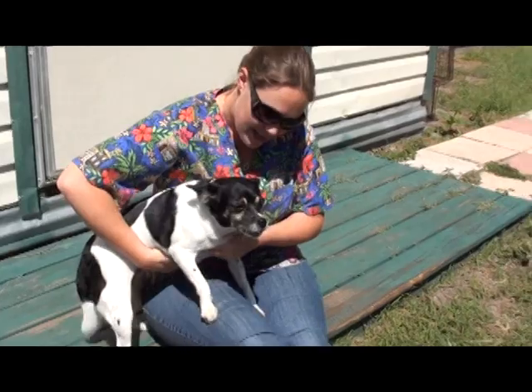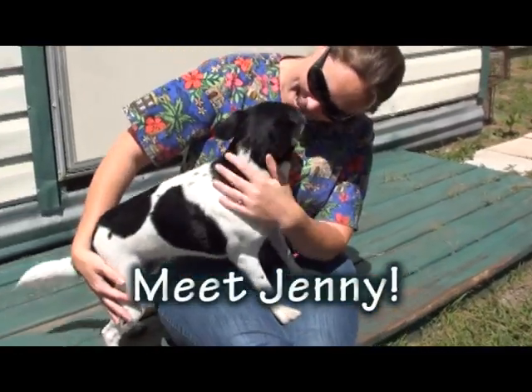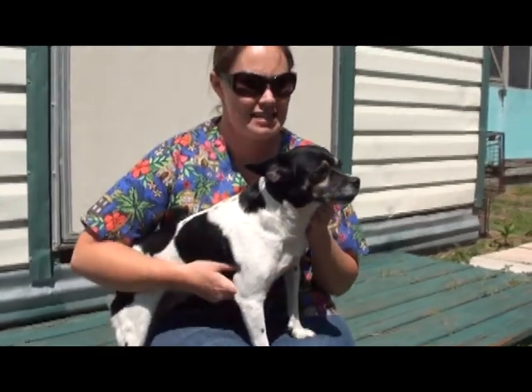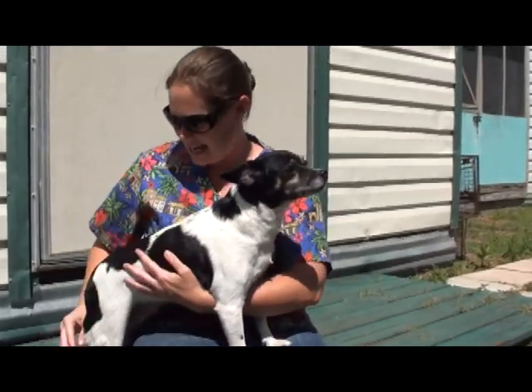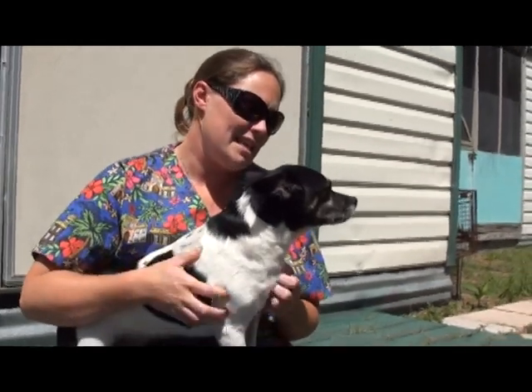Mary, you've got a sweet one here. This is Miss Jenny, Miss Sweet Jenny. Jenny is a Chihuahua something-rather mix — I think maybe Jack Russell or something like that. She's got these long legs and a little bit bigger body, but a big Chihuahua isn't out of the norm to see.